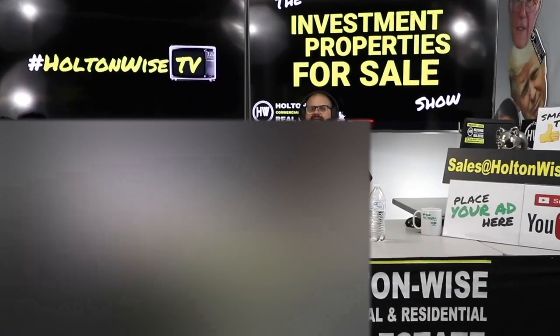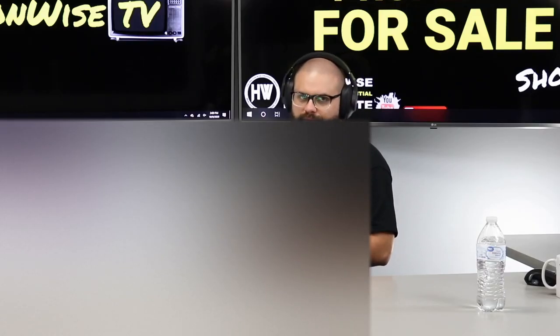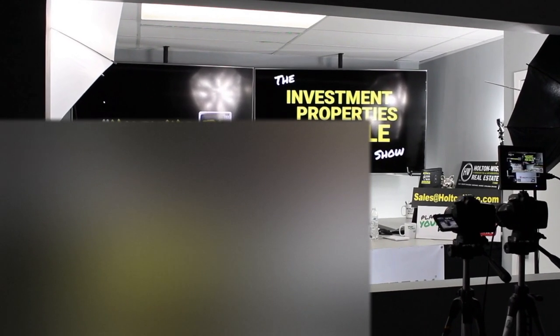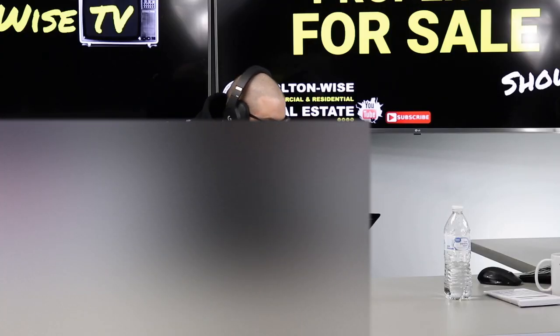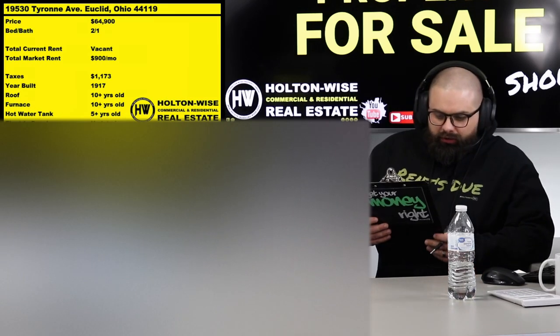We are providing you the opportunity to bid on income-producing property with complete transparency and education. Welcome to another episode of the Investment Properties for Sales Show here on Holton Wise TV. I am your host James Wise, and I've got a treat for y'all today: 19530 Tyrone Avenue, Euclid, Ohio.